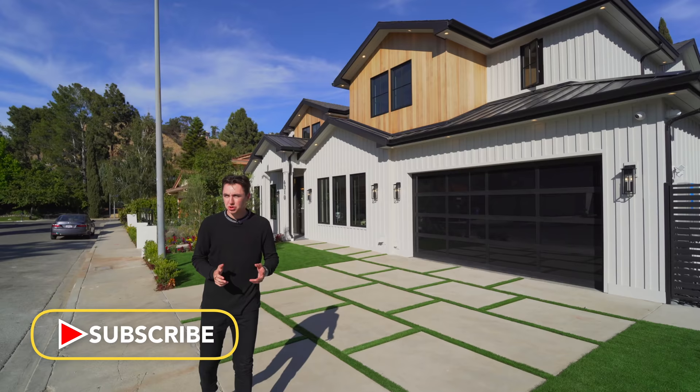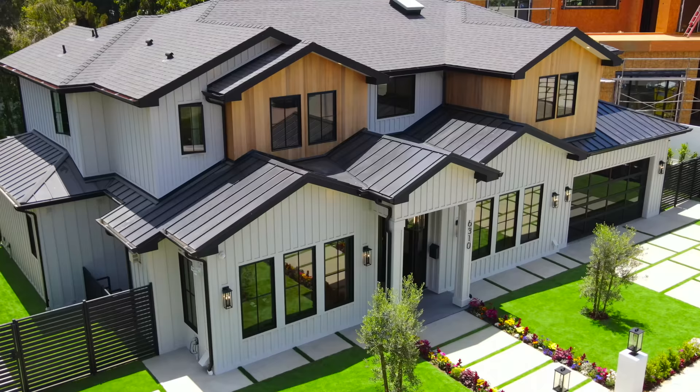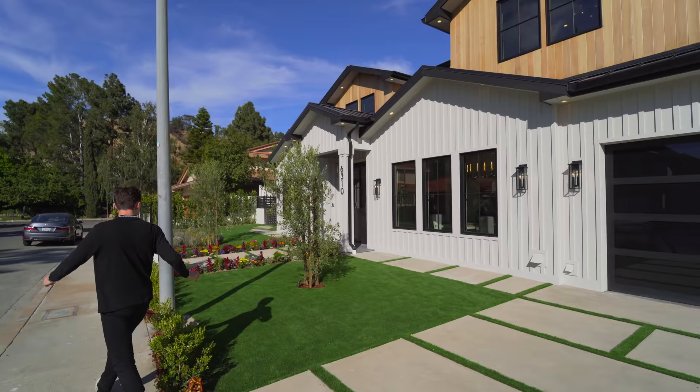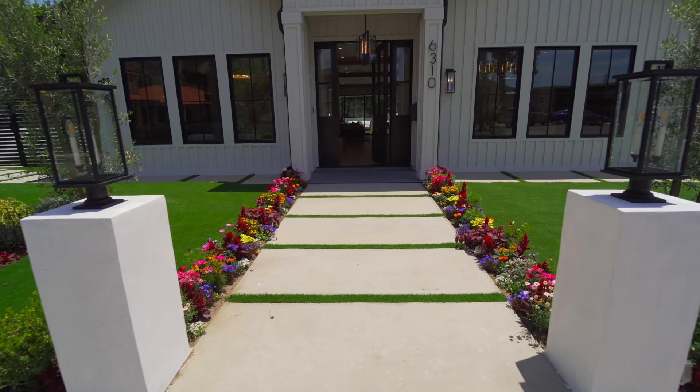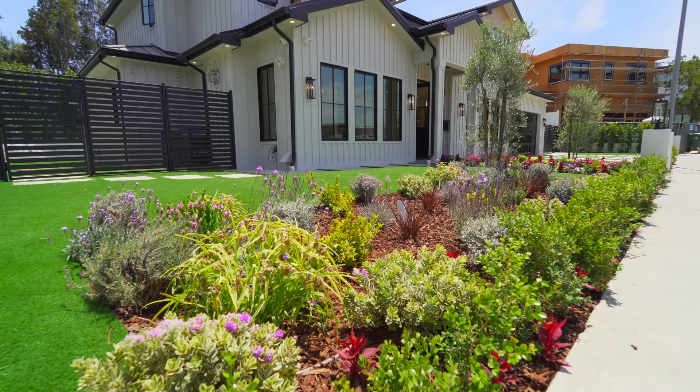We're going to begin our tour on the exterior of this gorgeous modern farmhouse located here in Lake Hollywood. We have this gorgeous new construction with custom wooden paneling extending all the way up to the second floor. There's a two-car driveway taking you up to the two-car garage area and a very spacious front yard with grass areas — all made from turf, so it's very low maintenance. You can sit out here, relax, and have all of your guests over.